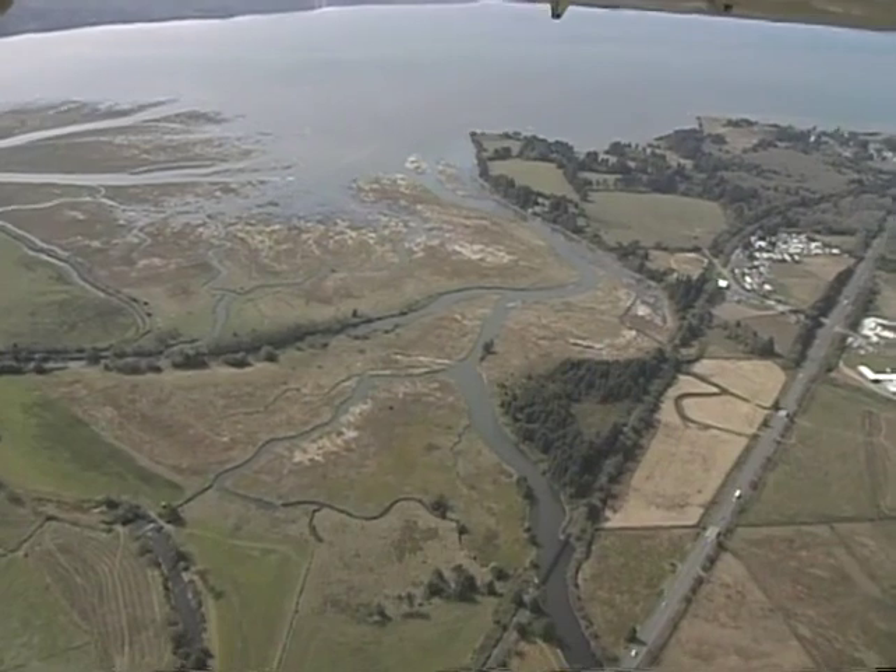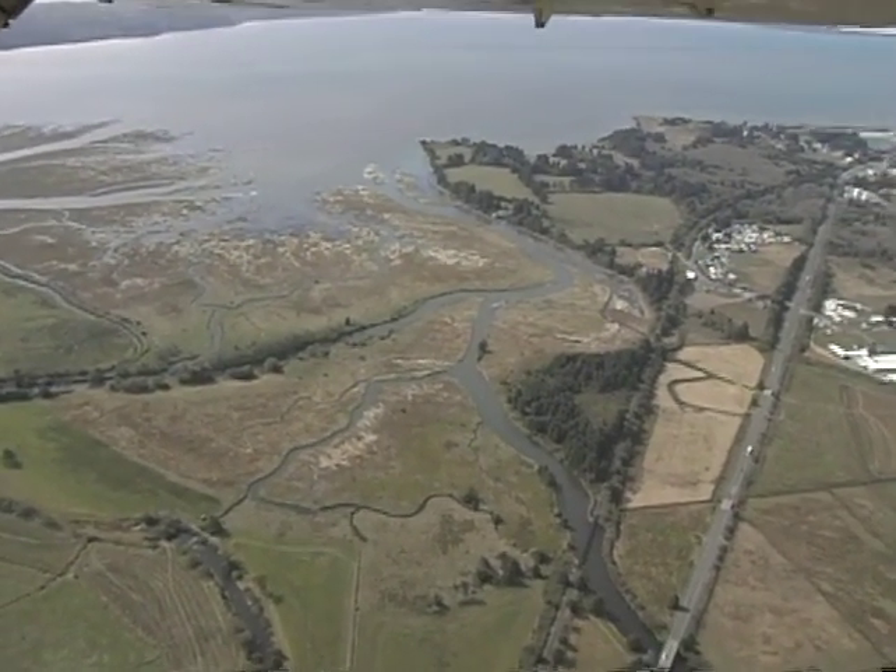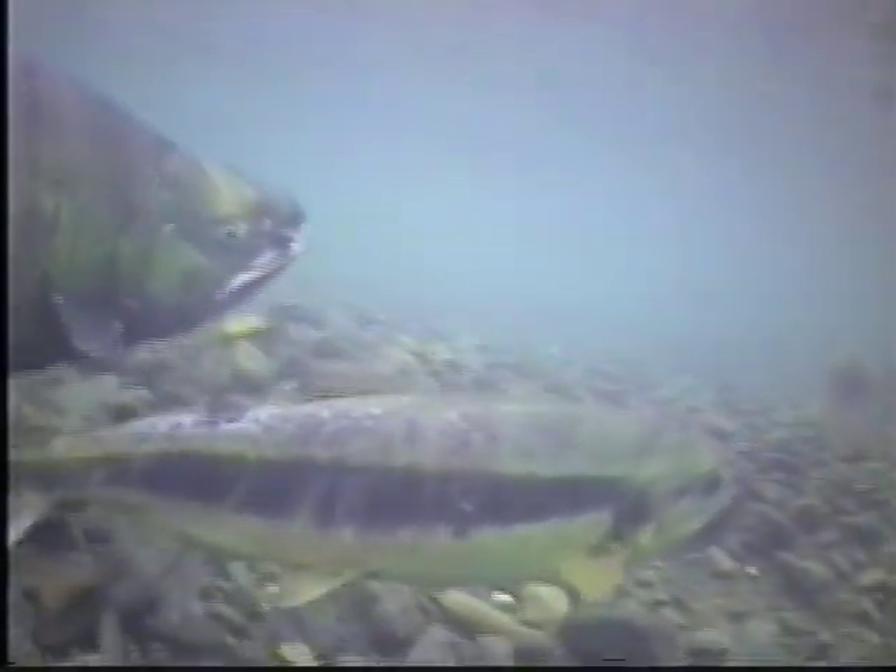and lush wetlands. Together, these areas comprise a complex estuarine ecosystem, providing critical habitat for all sorts of fish, shellfish, birds, marine mammals, and other creatures.